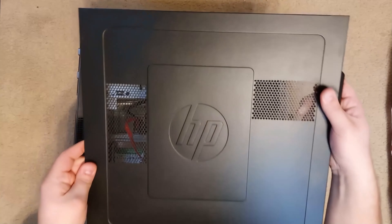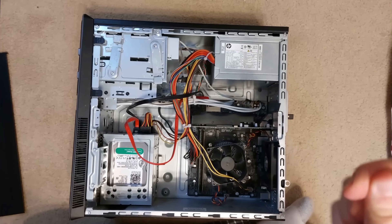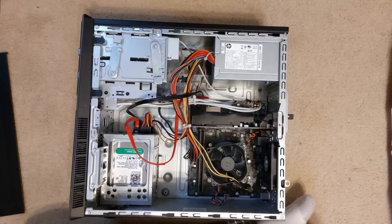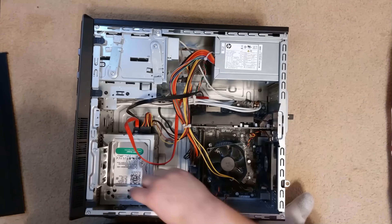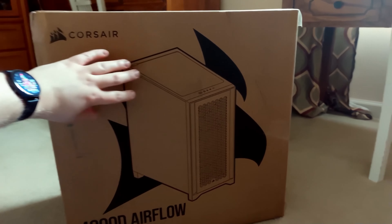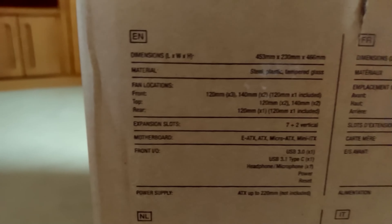Finally, the case. Like I said at the start of this video, I never bothered buying a case before — I just used this old HP Pavilion from 2012, originally released with Windows 7. I'll be using this Corsair 4000D Airflow. It should be big enough for all the parts I've got, and I love how it's all about keeping those parts cool. It's got built-in dust filters and support for mounting your GPU vertically. It also has a window on the side, but I don't really care about how it looks.